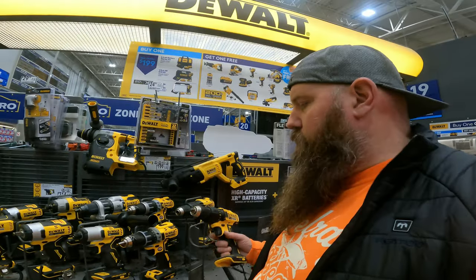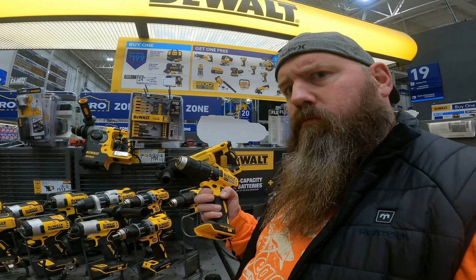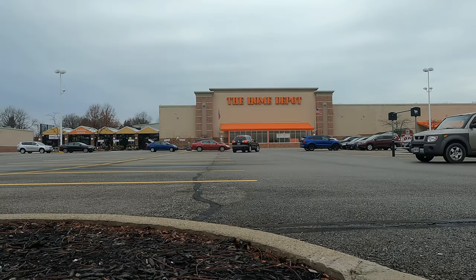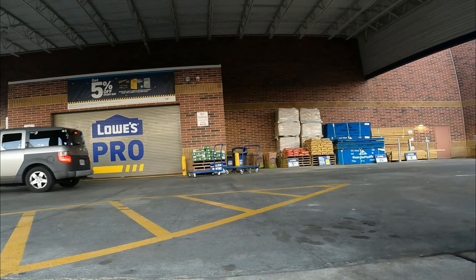One man, one camera, one mission. Two irresistible things in life are inappropriate jokes and pulling the trigger on a power tool. Today I didn't even have to use my AK — I gotta say it was a good day.